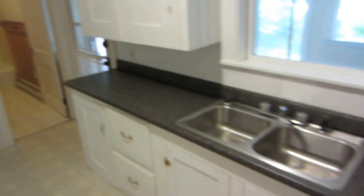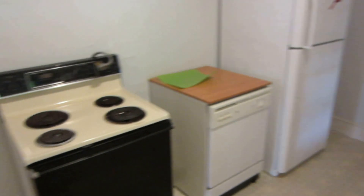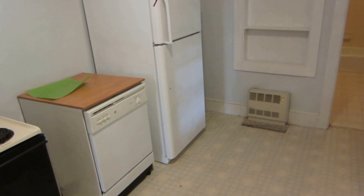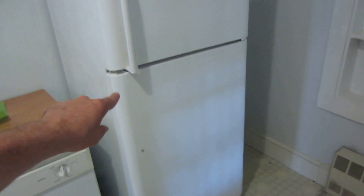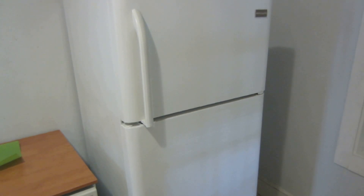The kitchen is a decent size with all the original cupboards. We did replace the countertop about three years ago. It has an electric stove, a portable dishwasher, and a fridge. The cleaners are actually here right now — we've got a few odds and ends to do, a little bit of painting, and a door handle that broke, which wasn't the tenants' fault.